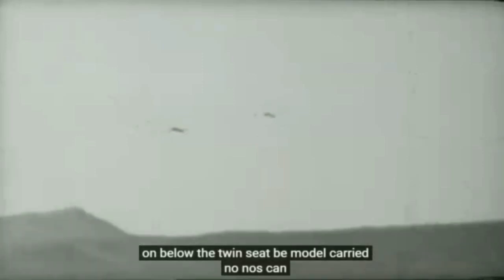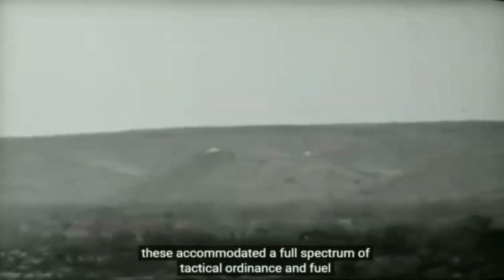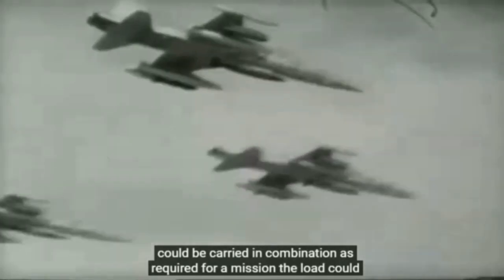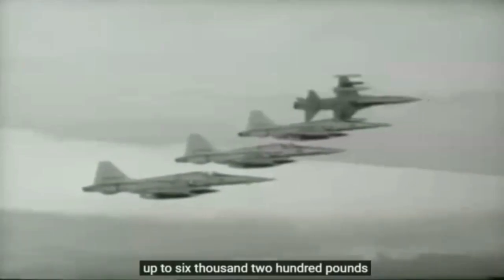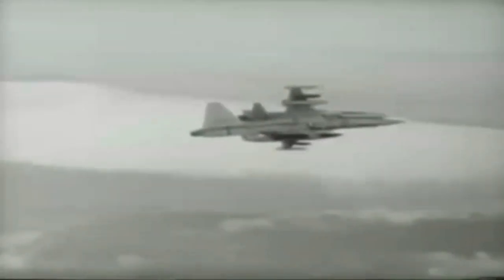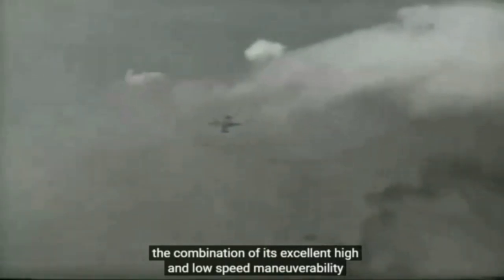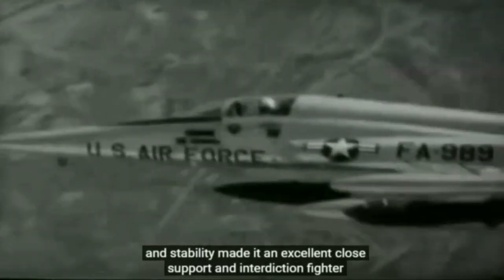Although the twin-seat B model carried no nose cannon, both versions had seven external store stations. These accommodated a full spectrum of tactical ordnance and fuel. Missiles, bombs, napalm and rockets could be carried in combination as required for a mission — the load could range up to 6,200 pounds. As a tactical support weapon, the F-5 proved its worth repeatedly. The combination of its excellent high and low speed manoeuvrability, unrestricted visibility, rapid response speed and stability made it an excellent close support and interdiction fighter.